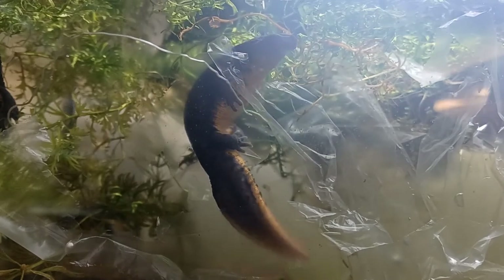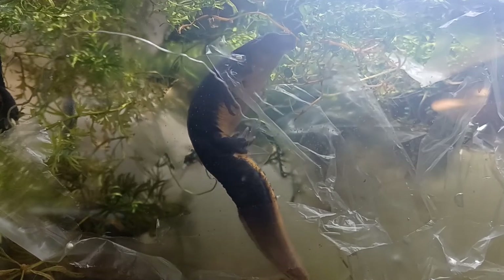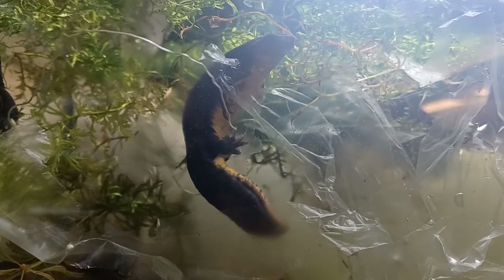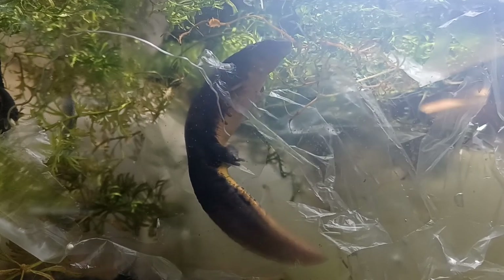Finally she succeeds in positioning a piece of plastic perfectly and she proceeds to lay an egg. Each and every one of her hundreds of eggs is individually laid and carefully wrapped in a piece of plastic, which will keep it safe and protected from predators.